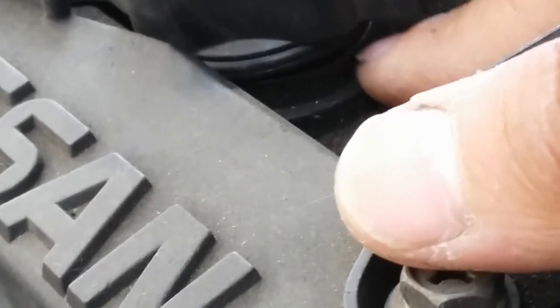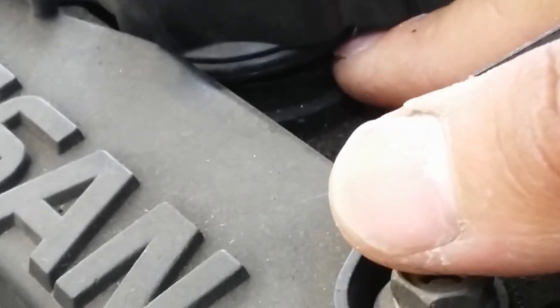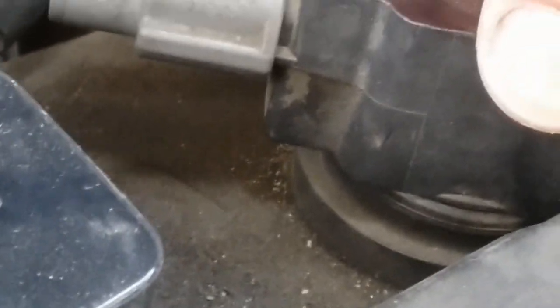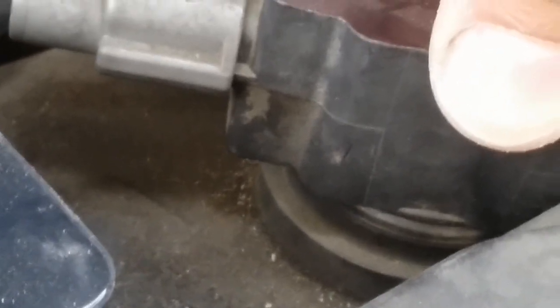Right here — by my fingernail — that's the gap I'm actually seeing. Compared to number four, there's no gap there; the rubber piece of the coil pack sits flush.